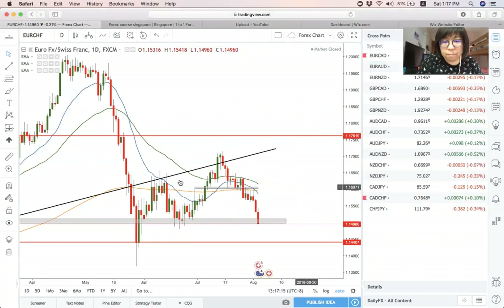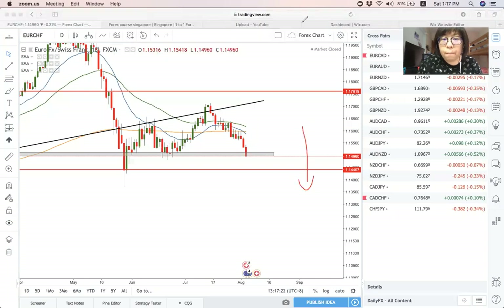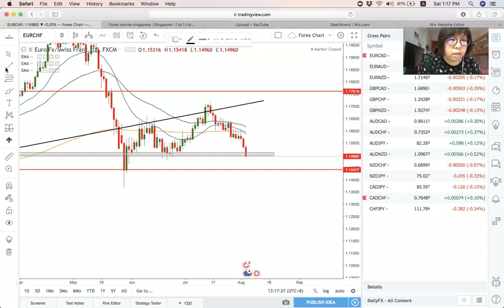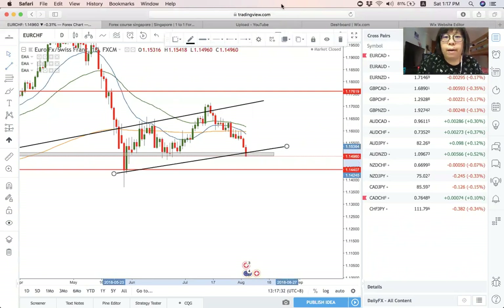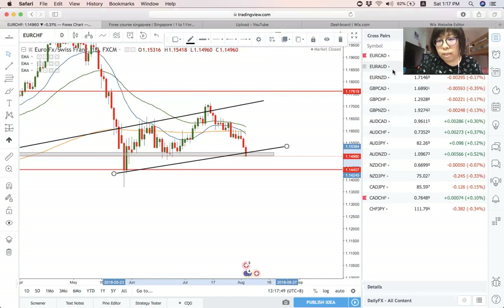It was a head and shoulders setup — very nice move. Personally, I also think there is still potential to the downside. Right now I see some sort of channel forming here. I think there might be some pullback. Once this support is broken, we may see a pullback to this area, after which it continues down. So overall I still think there is potential towards the downside. If you guys want to trade, you can still trade on this pair.